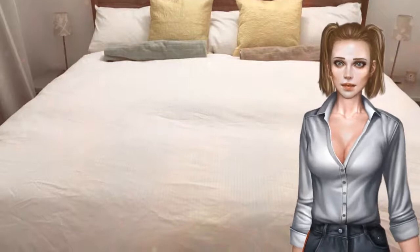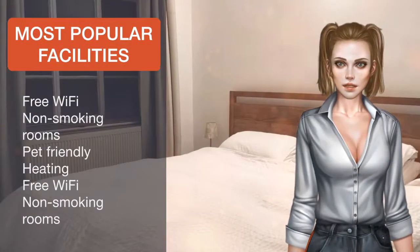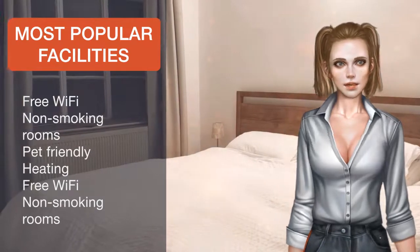London City Airport is 14.5 kilometres away. Camden is a great choice for travellers interested in theatre, shopping and sightseeing.